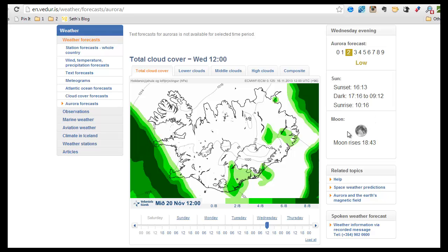Here you can see how full the moon is, because when the moon is really full it lights up the whole sky, so that might hurt your chances a little bit. And here you can see at what time the moon rises. Seeing a big full moon rise is beautiful, but it might hurt your chances of seeing the Northern Lights.